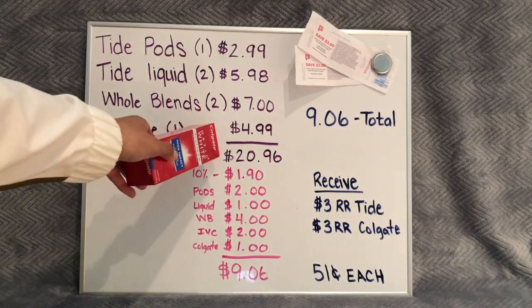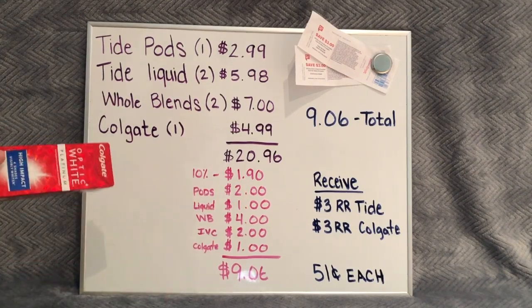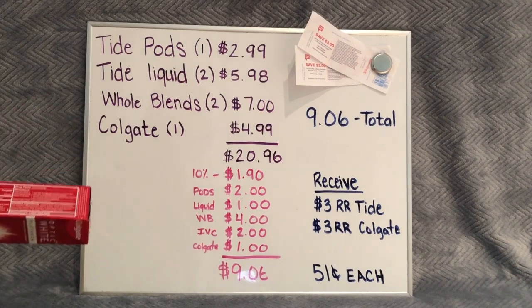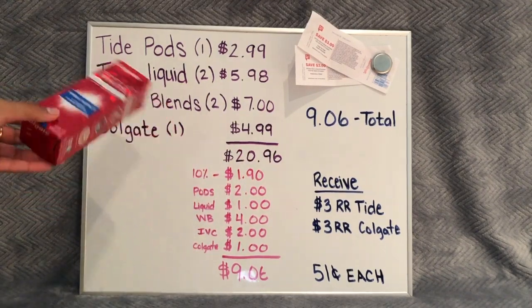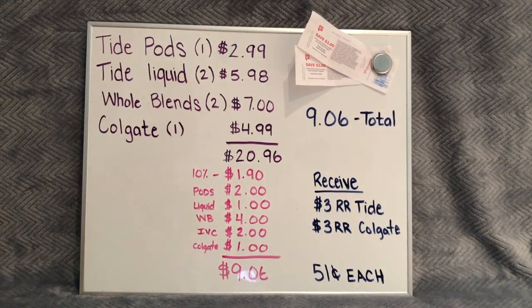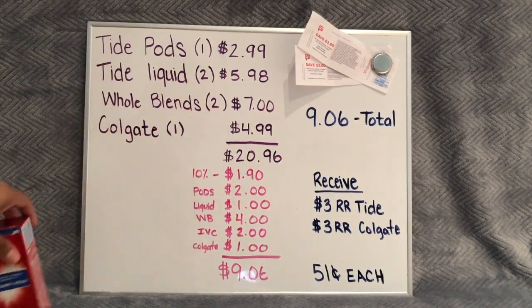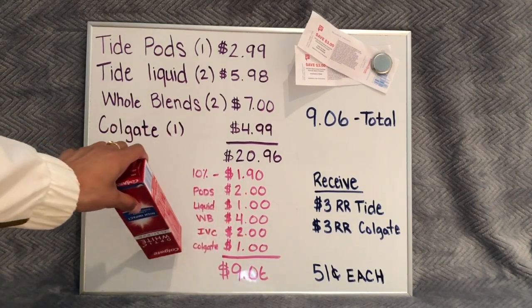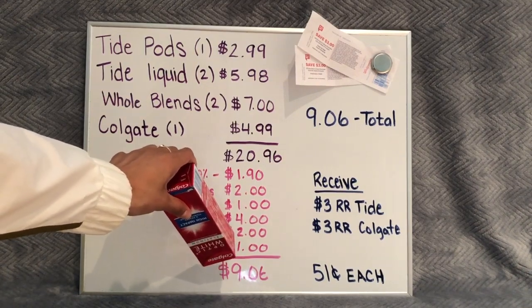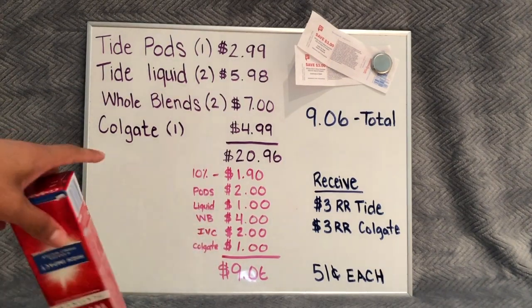Our total for all of these products is $20.96. In the coupon breakdown, the first coupon is the 10% off. The reason I get $1.90 is because the 10% doesn't apply to the $20.96 — it applies to the total after our IVCs. So ten percent of $19.00 is $1.90. Then we have: the Tide Pods $2 off of one digital, the Tide liquid $1 off of two digital, the Whole Blends $4 off of two digital, the IVC $1 off of one which applies twice making it $2 off, and the Colgate digital coupon $1 off of one.